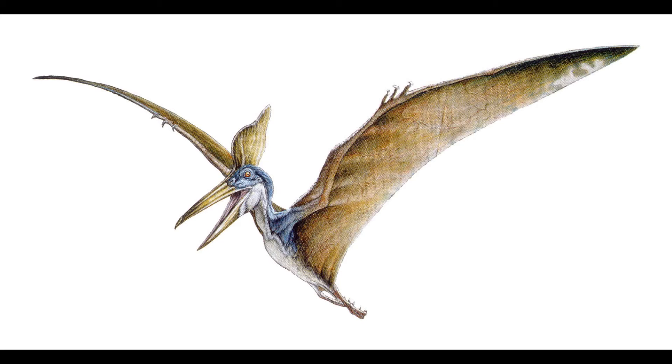Geosturnbergia is a pteranodontid pterosaur, which means it's actually closely related to Pteranodon — I'll get into that later. Some estimates put it at around 7.52 meters wingspan, and it lived in North America from around 88 to 80.5 million years ago.